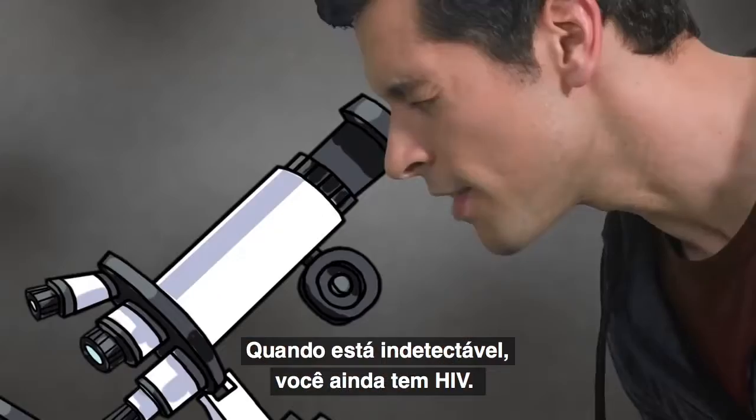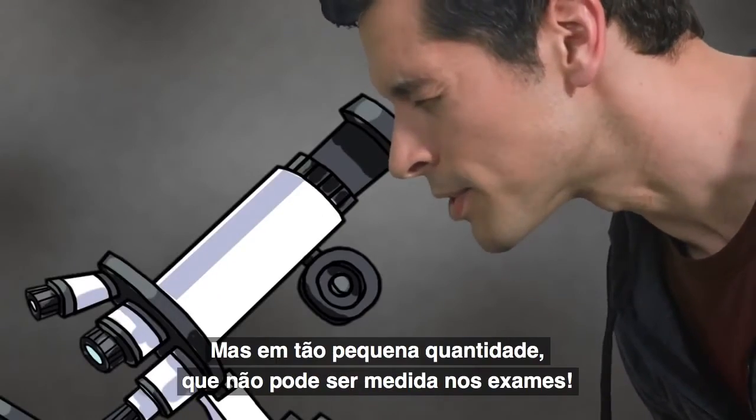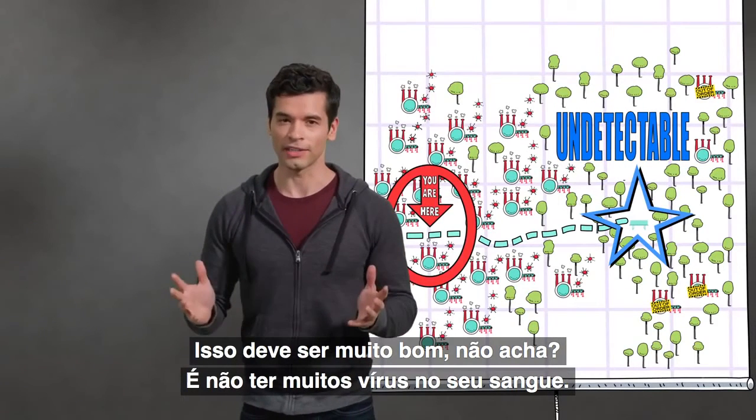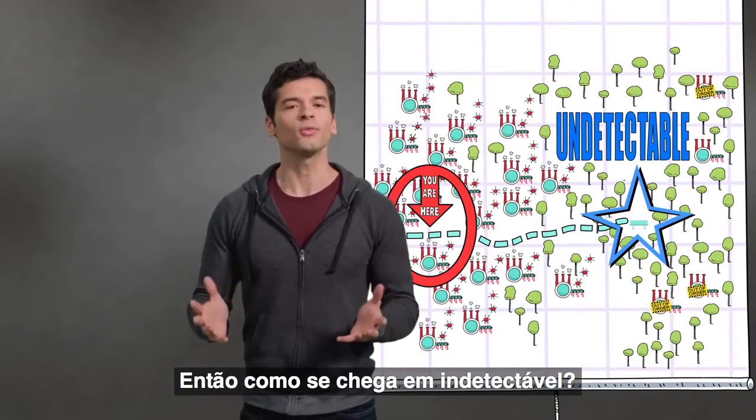At undetectable, while you still have HIV, there is so little virus in your blood it can't be measured by a test. That sounds pretty good, right? Not having a lot of virus in your blood. So how do you get to undetectable?